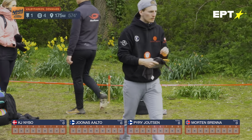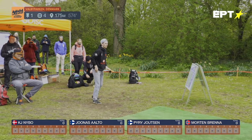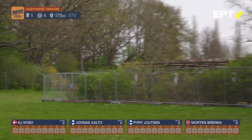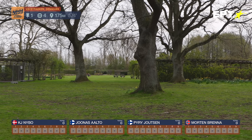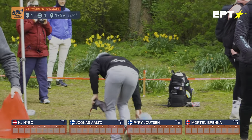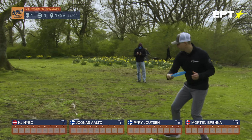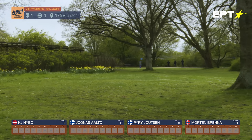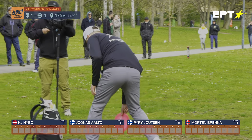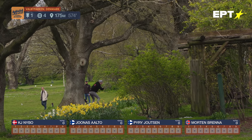We're playing in the springtime in Copenhagen — very beautiful, very windy, but you have those beautiful colors. He nicked a few of those flowers. Morten Brunner is putting some angle on it — wow, to inside. It's forgiving; he has that inside line towards the Rosen Garden. Even with an errant drive, you have a look. He did have a look, but unfortunate there. A very difficult shot, especially with the wind.